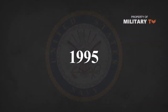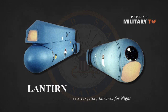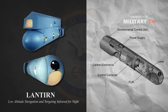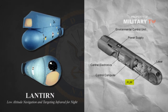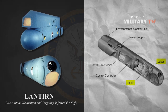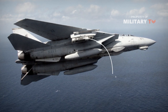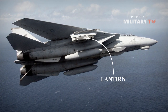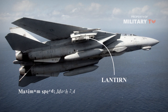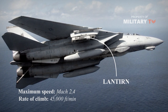In 1995, the US Navy installed the Lockheed Martin LANTIRN Precision Strike Navigation and Targeting Pod on the F-14. The LANTIRN Targeting Pod includes a dual field of view FLIR and a laser designator or rangefinder. The Tomcat was among the most capable fighters in the sky, with a top speed in excess of Mach 2.4 and a rate of climb of around 45,000 feet per minute.